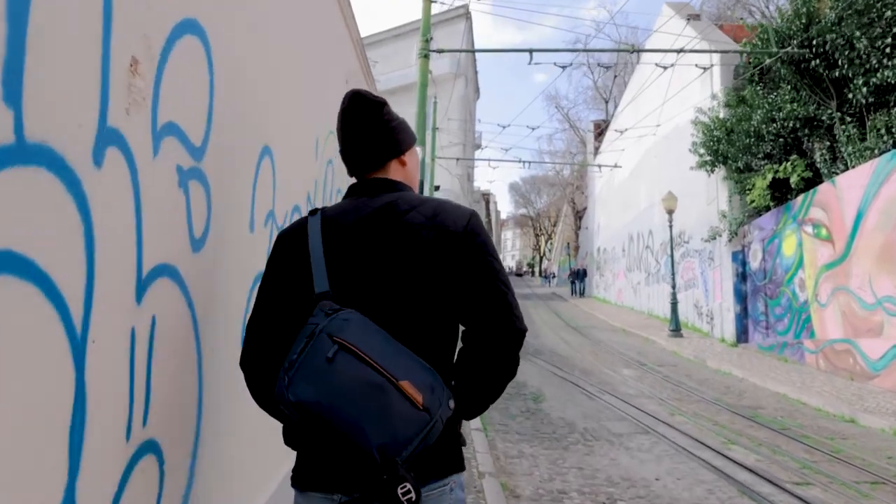We recently spent a month traveling in Spain and Portugal. We were walking around every city, every day, all day for 28 days.